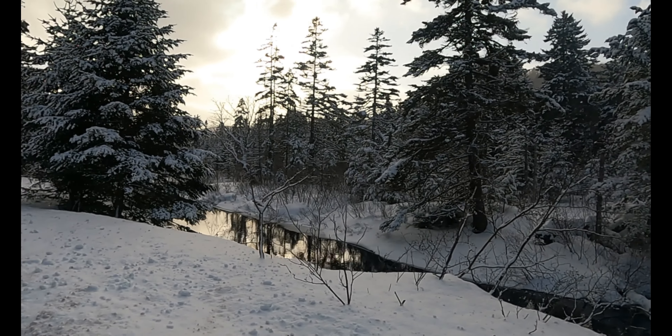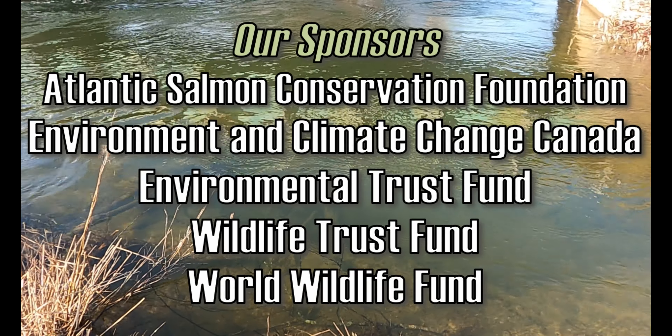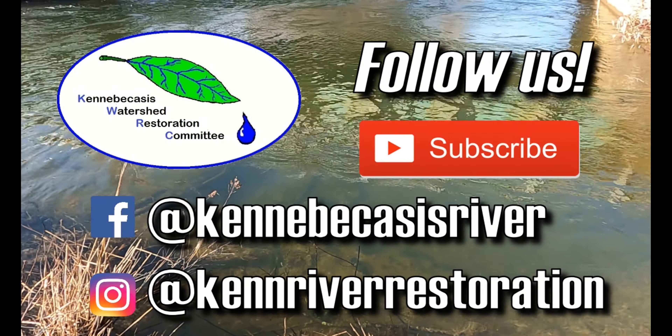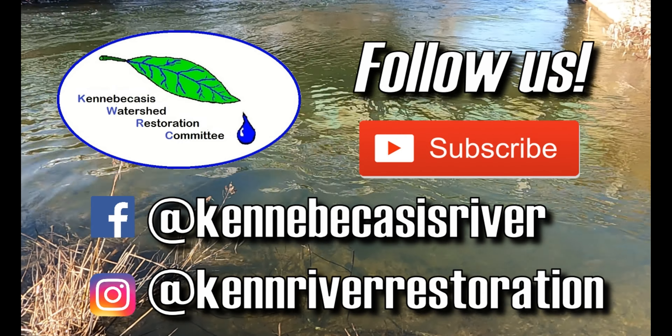Thanks for tuning in to this watershed walk and to our sponsors for making the work we do here at the KWRC possible. Don't forget to subscribe to our YouTube channel and follow us on social media to keep up with our environmental endeavours. Thanks again.